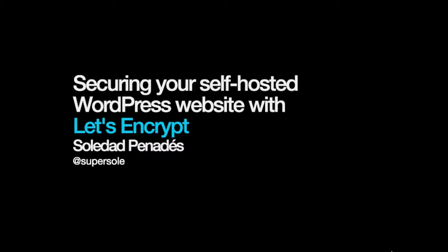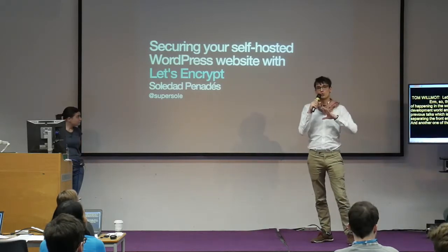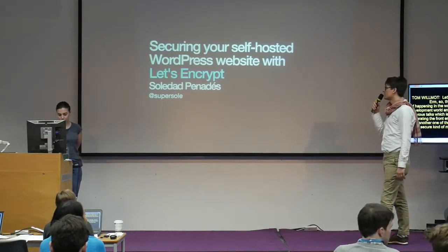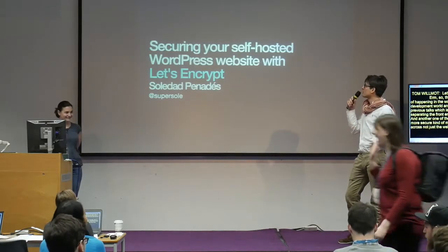We heard about one of these trends in the previous talk — the move towards APIs and separating the front-end experience from the back-end. Another trend is the move towards a more secure, privacy-conscious infrastructure, across not just the web but across almost all of the technology we use.